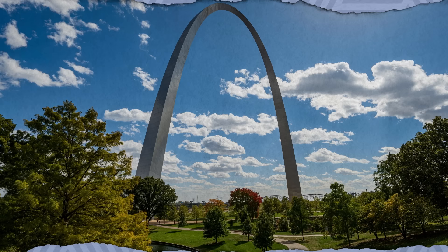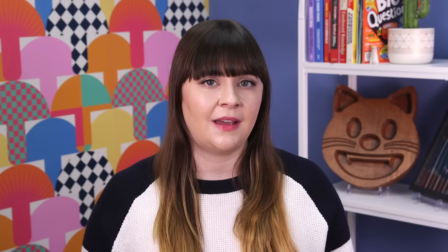Eero Saarinen's iconic steel arch on the banks of the Mississippi River in St. Louis, Missouri, marks America's gateway to the West and the nation's complicated legacy of westward expansion. Ironically, it's also the smallest national park at a mere 91 acres—substantially less than one square mile—that includes the arch and visitor center, gardens, riverfront trails, and a historic courthouse where Dred and Harriet Scott, an enslaved couple, sued for their freedom in the 1840s.